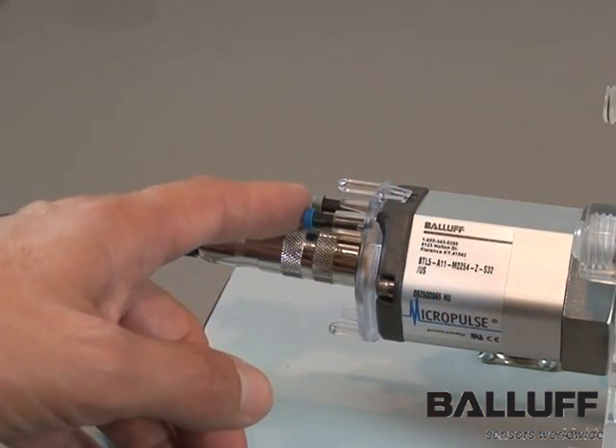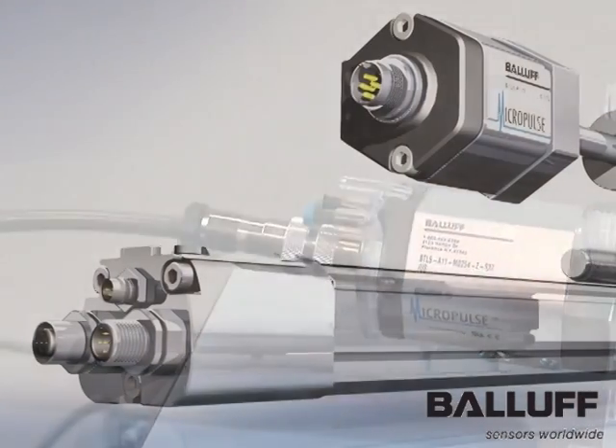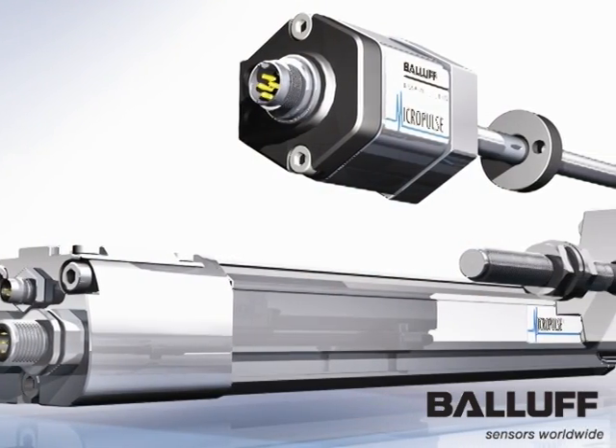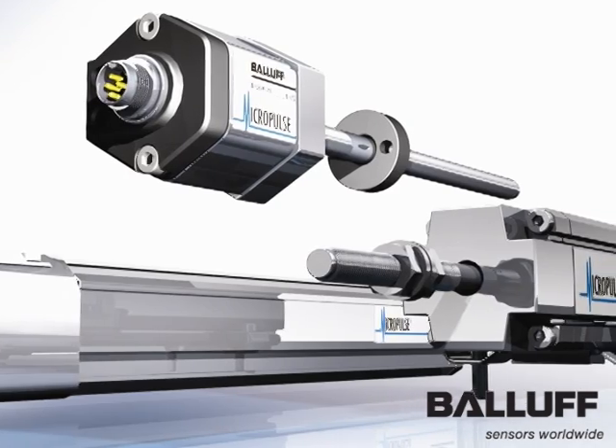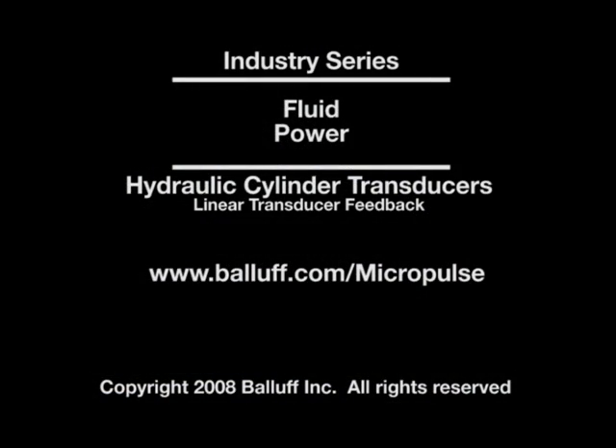Programming buttons allow the measured stroke to be adjusted. For more information on micropulse transducers, contact your local Ballast salesperson or visit us on the web at www.ballast.com.